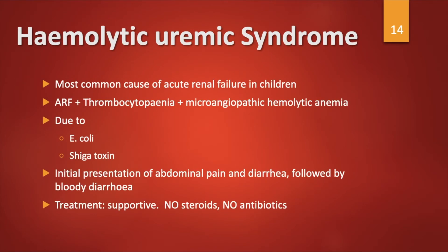Hemolytic uremic syndrome is the most common cause of acute renal failure in children. The patient presents with kidney failure, thrombocytopenia, and microangiopathic hemolytic anemia. It is due to E. coli and Shiga toxin. The initial presentation is abdominal pain and diarrhea followed by bloody diarrhea. Treatment is supportive; there is no need for steroids or antibiotics.